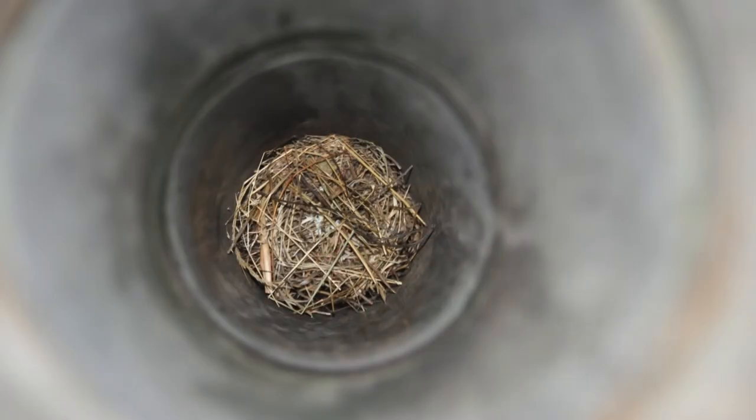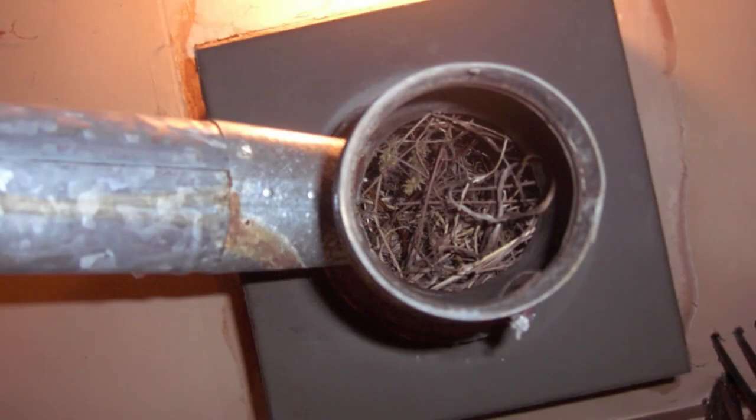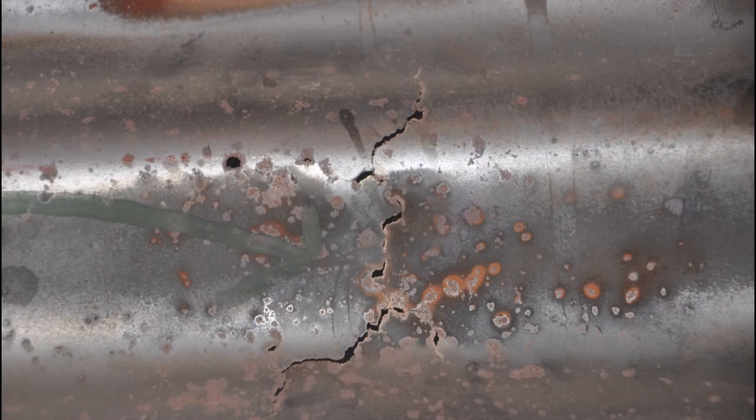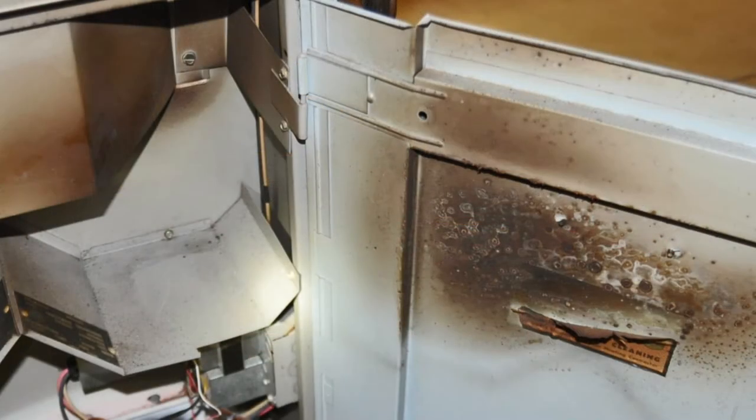If you have a bird's nest in your chimney or other chimney restrictions, you can also have poor combustion. If you have a cracked heat exchanger or a manufacturer's defective HVAC unit, you may have poor combustion. If the appliance burners are rusted because of moisture, humidity, or past floods, you can have poor combustion.